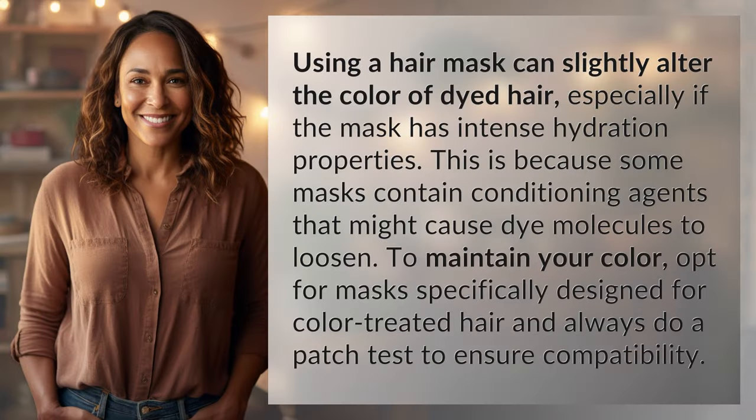Using a hair mask can slightly alter the color of dyed hair, especially if the mask has intense hydration properties. This is because some masks contain conditioning agents that might cause dye molecules to loosen. To maintain your color, opt for masks specifically designed for color-treated hair and always do a patch test to ensure compatibility.